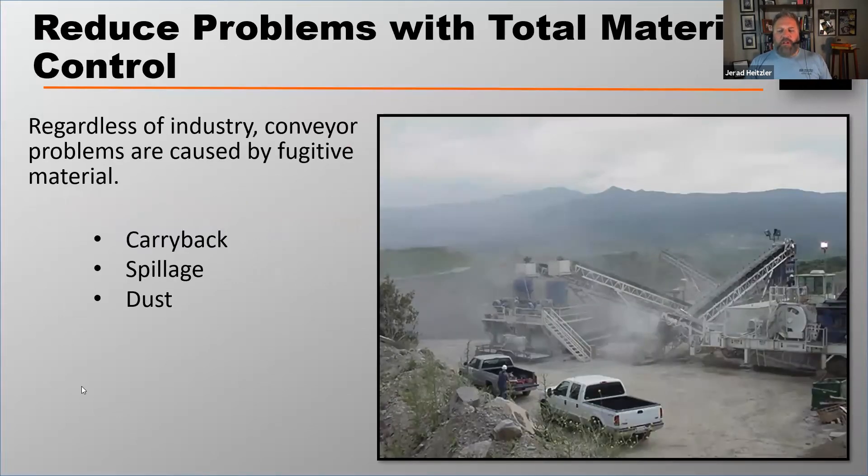So it doesn't really matter what industry you're in. The problems with conveyors are caused by what we call fugitive material. The problems with conveyors are not industry-specific. Some particular industries might have a more highly focused problem, but that doesn't mean they're not potentially experiencing carryback, spillage, and dust.